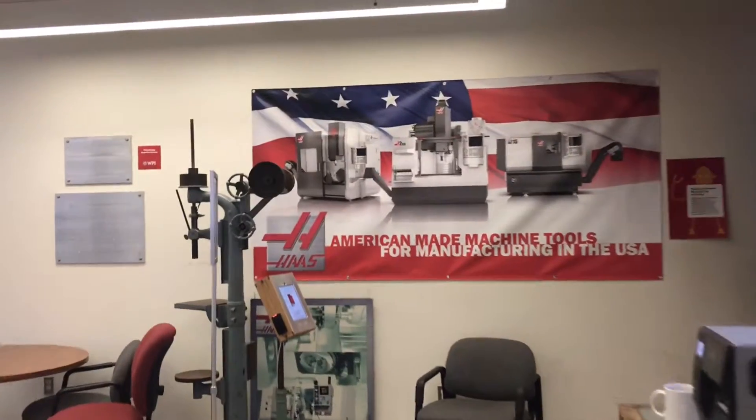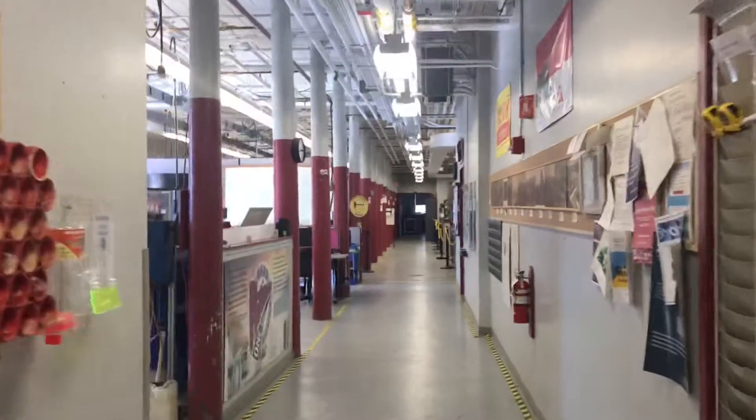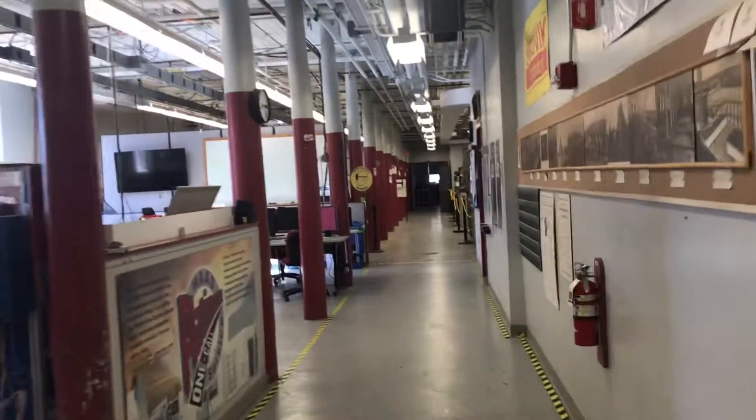Once you've had your fill of robots, you might want to come in to the advanced manufacturing laboratories, where you get a chance to use our computer-controlled machine tools and make a keychain for yourself.